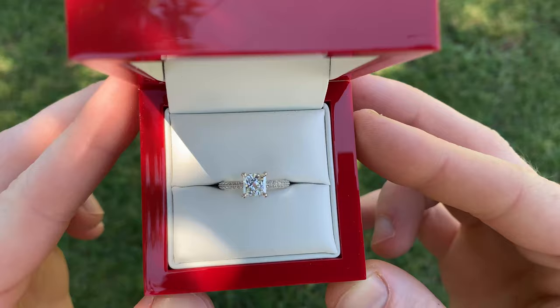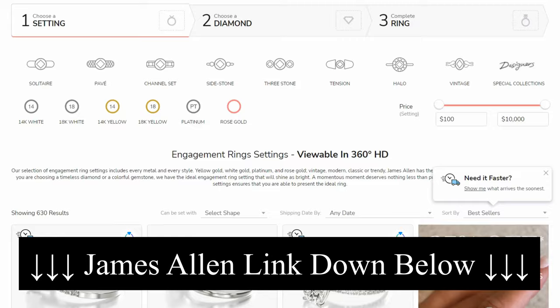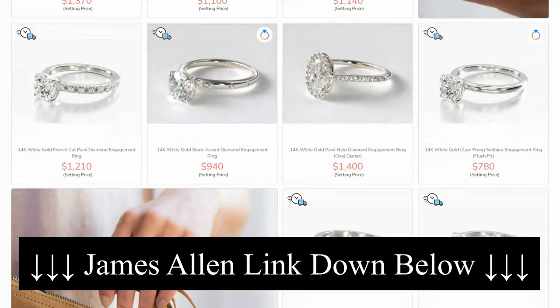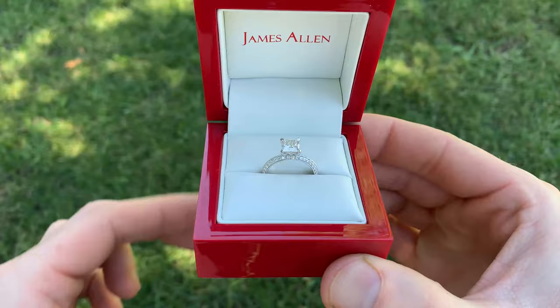I hope you guys enjoyed this and found it helpful. If you're interested in the setting shown in this video or looking at James Allen's engagement rings, I will have a link down in the video description. Check out that link and it will send you over to the exact setting you're looking at in this video if you want to reference it. Thank you for watching and we'll catch you in the next one.